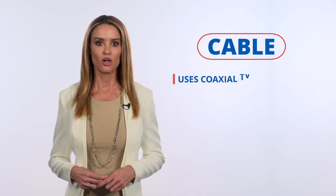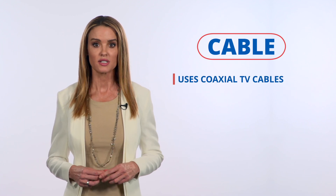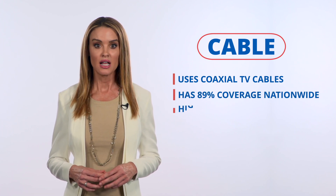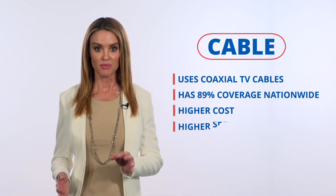But cable can. Cable internet reaches your home through the same coaxial cables that your TV service likely uses. It's nearly as widespread as DSL and usually costs more, but can be much faster.